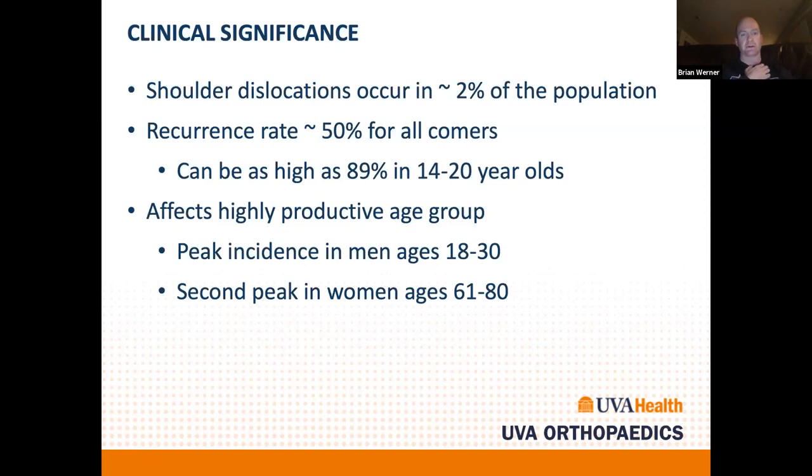The most concerning thing about shoulder instability is that it tends to recur. Across all age groups, recurrence rates approach 50%. Younger age is probably the biggest risk factor — it approaches 100% recurrent instability rate the younger you go. This affects a highly productive age group: in men, it's young patients between 18 and 30. There's a second peak in women at older ages, associated with rotator cuff tears.